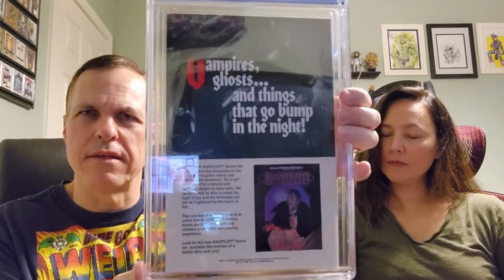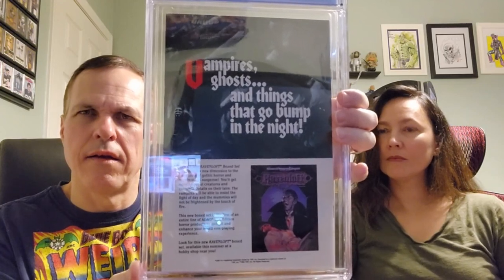Next we've got X-Men issue number 267, Marvel Comics, September of 1990 — early Gambit appearance. Chris Claremont's story, Jim Lee and Whilce Portacio cover and art. On the back, it's an advertisement for the Ravenloft boxed set. I wasn't sure what that was, but apparently it's a role-playing game.